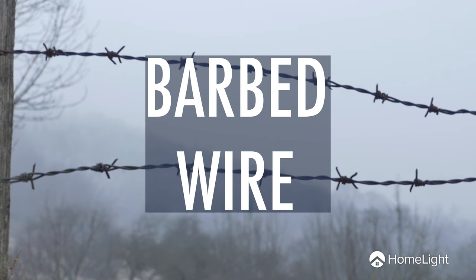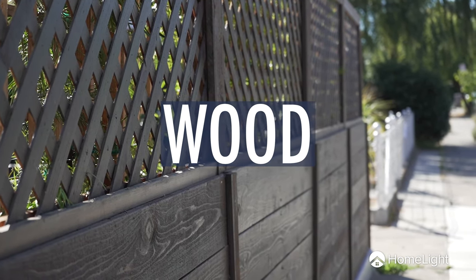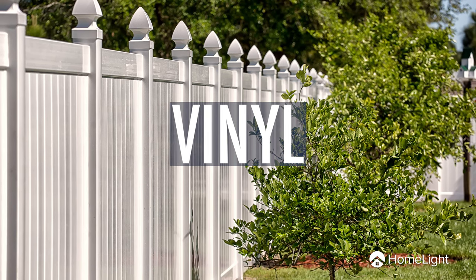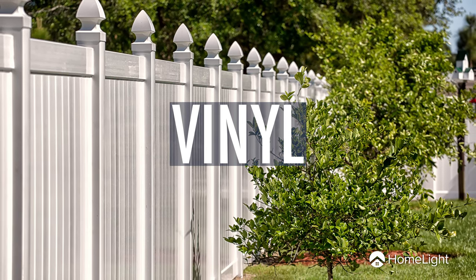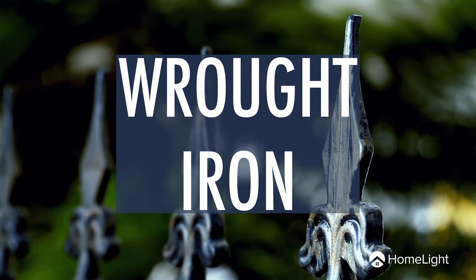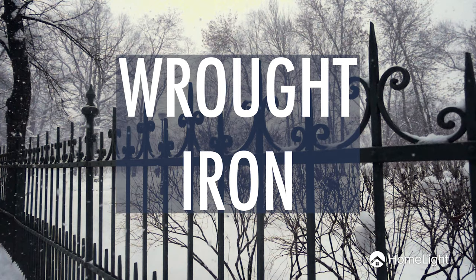For example, barbed wire is the cheapest type of fence you can buy, but doesn't look good or provide extra privacy. Wood is a great material that's moderately priced and adds a lot of privacy to your property. Vinyl and aluminum are more expensive, but can give your home a more polished look and are both fairly low maintenance. Wrought iron is both expensive and high maintenance, but can make certain homes look classier.